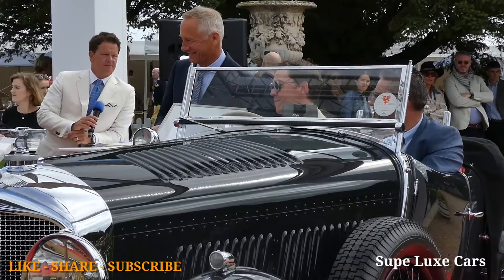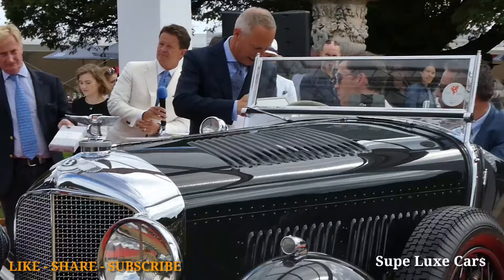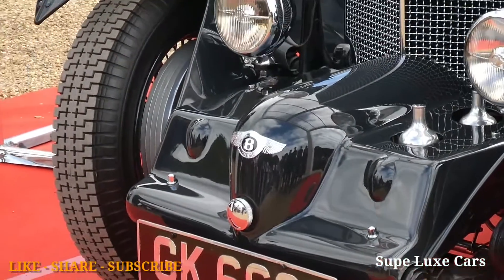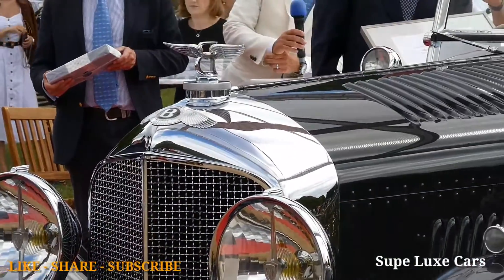This is a 1931 Blower, one of the later examples of the fifty built, with unusual coachwork that has two seats in the front and one in the back, with its own aero screen in the rear. Very flamboyant styling by Gurney Nutting — you'll see these wings with an elegant turned-up edge.